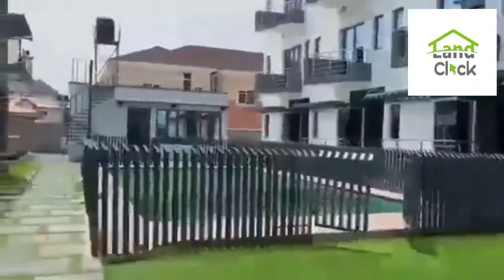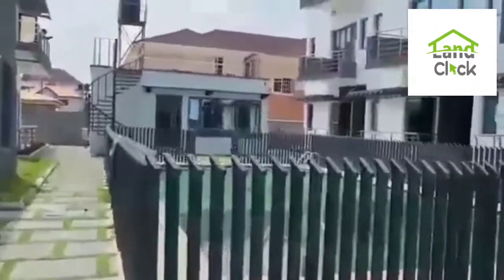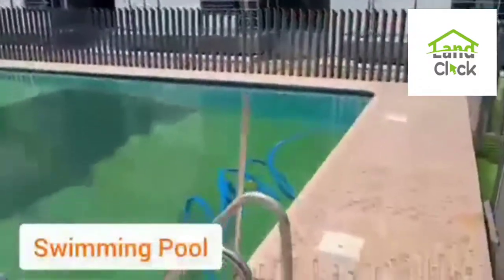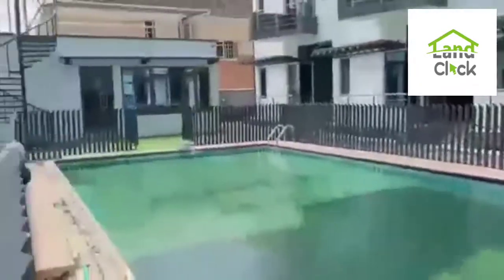Then we have the swimming pool — Atlantic Mills, Victoria Island Station. See the swimming pool. Lovely place, lovely swimming pool.